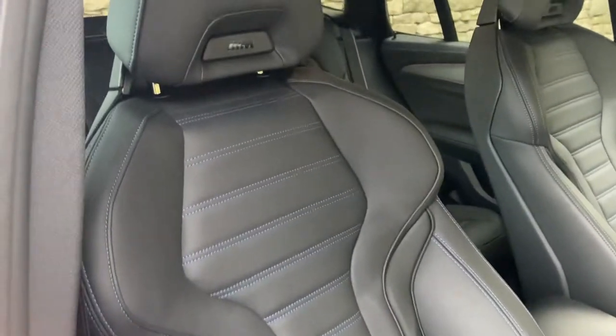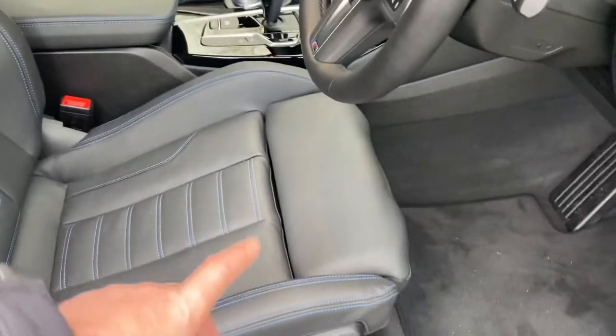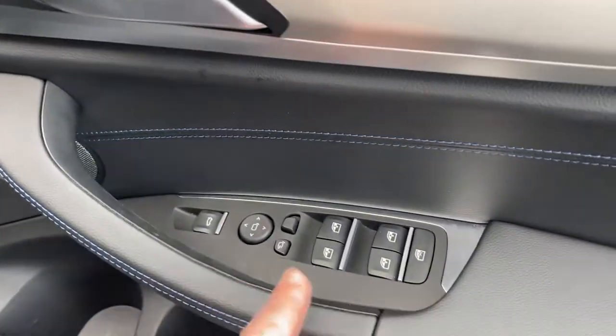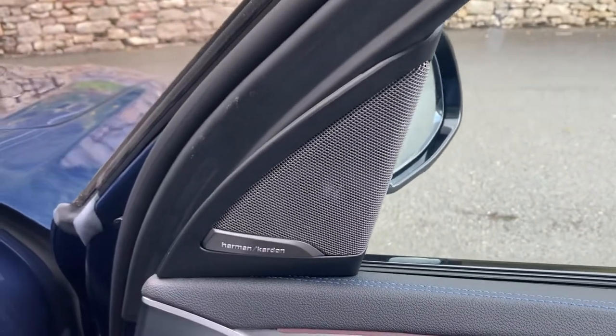We've got the M-seats, so you can see you've got the shoulder support as well as the two bolsters you'd get on a sports seat. You've got adjustable under thigh support. The seats themselves are electric and you've got two position memory for a couple of drivers. You've got electric windows all around, electric folding mirrors, electric tailgate, and the upgraded Harman Kardon sound system.